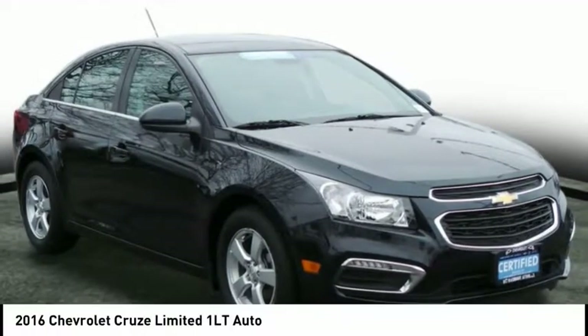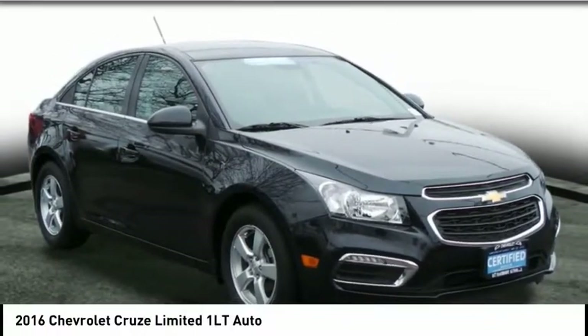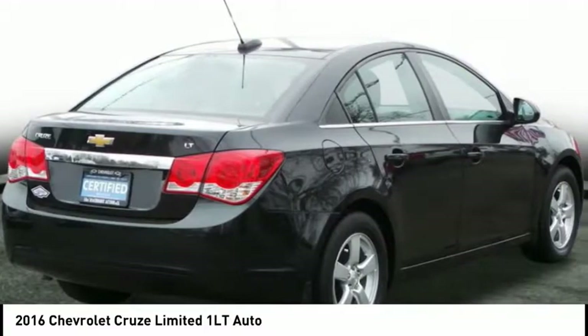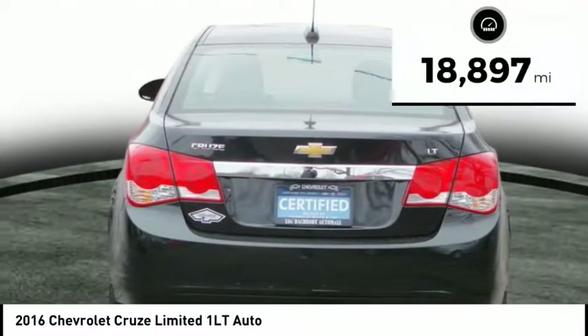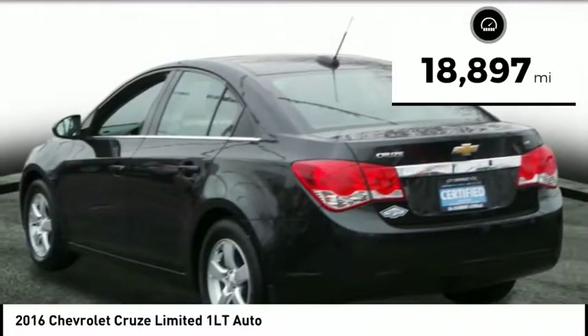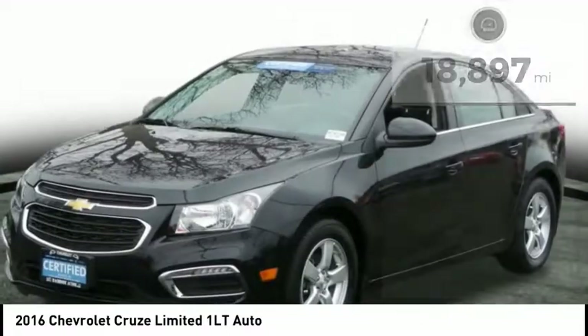This vehicle is one you'll want to take home. Call today and get in touch with the dealer directly, and be the first person to open the vehicle's door. This vehicle has less than 20,000 miles. Here are some of this vehicle's great options.